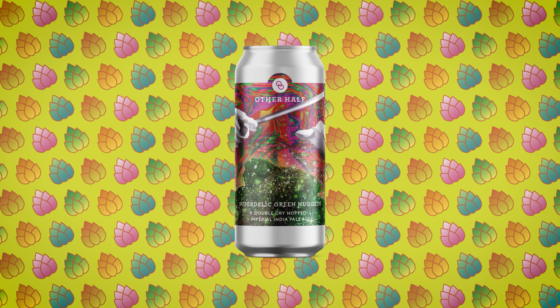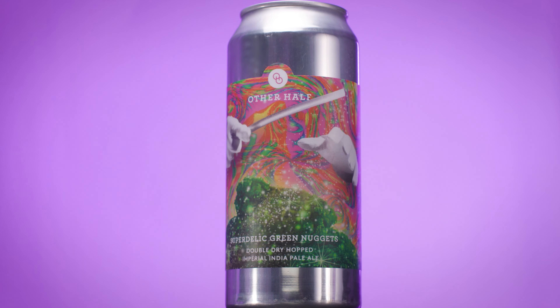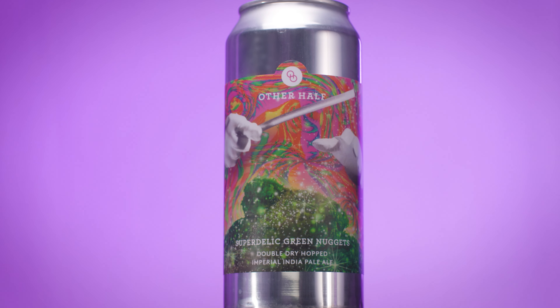A tweaked version of Magic Green Nuggets called Superdelic Green Nuggets features a variety that came out of NZ Hops' BRAC program, which is their experimental program — recently named Superdelic. It's an amazing, very citrus-forward hop that makes great beers, paired with our New Zealand Cascade that we get from Freestyle Hops.